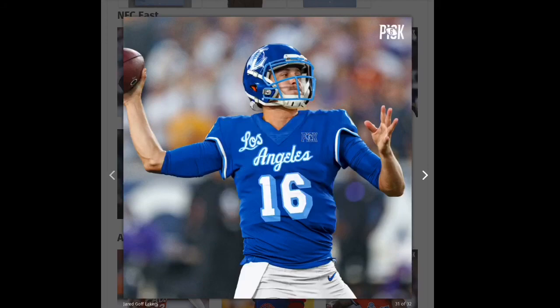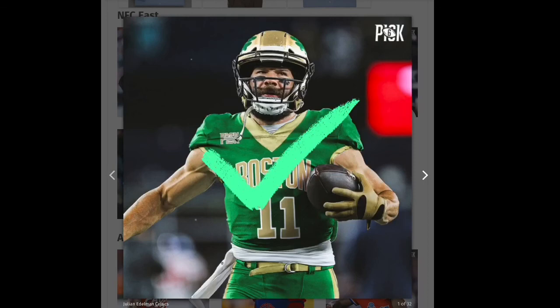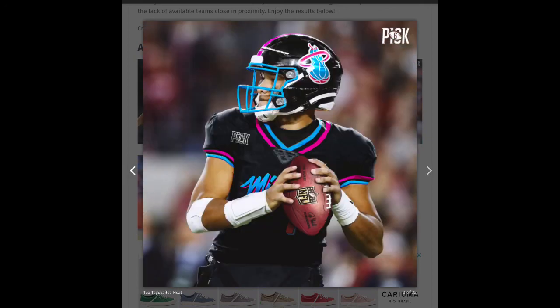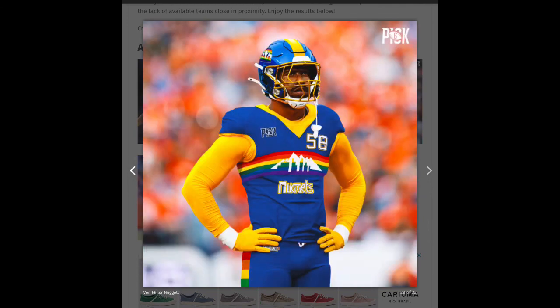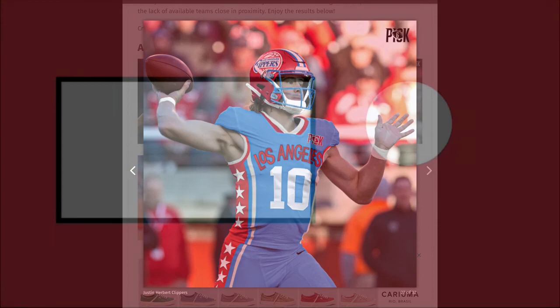Next we have the Seattle Seahawks using the SuperSonics design and this one is a great one. I love the face mask, I love the jersey, I love everything about it — another green. Thanks for watching! Comment below which three are your favorites. Mine are personally the Bills, the Dolphins, and the Los Angeles Clippers. Thanks guys!